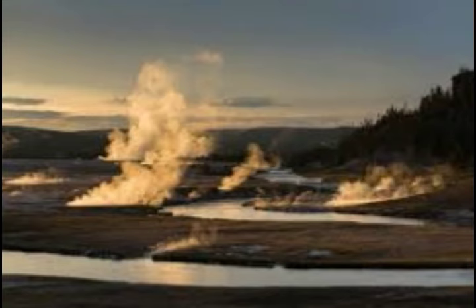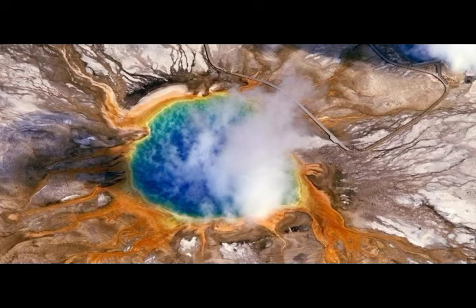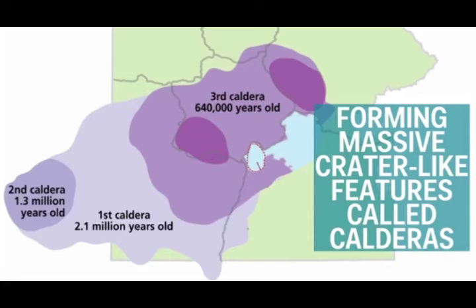The heat needed to drive volcanism usually occurs in areas where tectonic plates meet and one slab of crust subducts under another. However, Yellowstone and other volcanic areas of the inland western United States are far from the active plate boundaries along the west coast. Geology professor Lee Jun Liu, who led the research, explains that in these inland cases, a deep-seated heat source known as a mantle plume is suspected of driving crustal melting and surface volcanism.